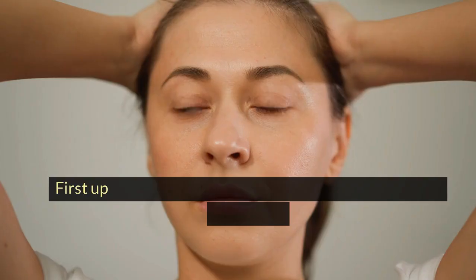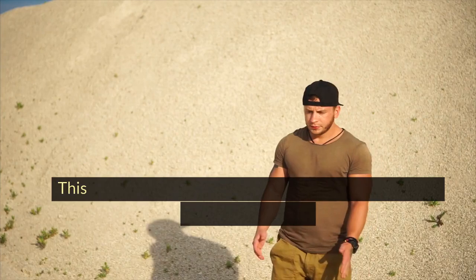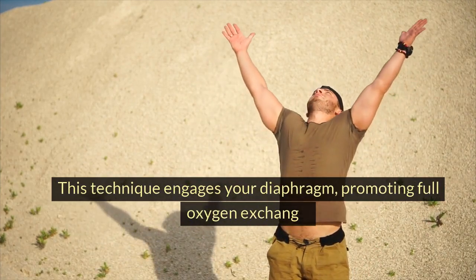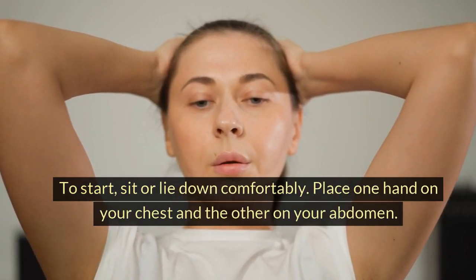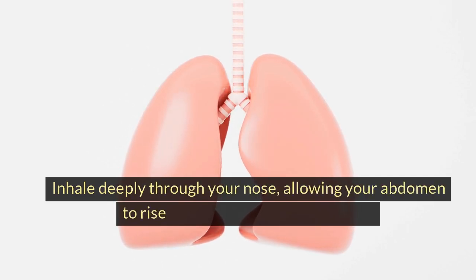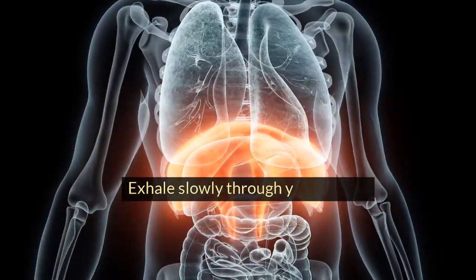Diaphragmatic breathing. First up is diaphragmatic breathing, also known as belly breathing. This technique engages your diaphragm, promoting full oxygen exchange. To start, sit or lie down comfortably. Place one hand on your chest and the other on your abdomen. Inhale deeply through your nose, allowing your abdomen to rise while keeping your chest still. Exhale slowly through your mouth.